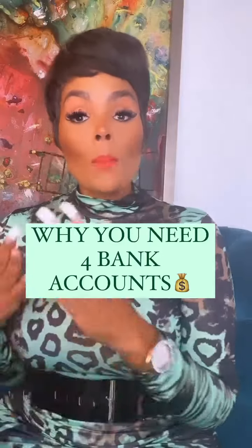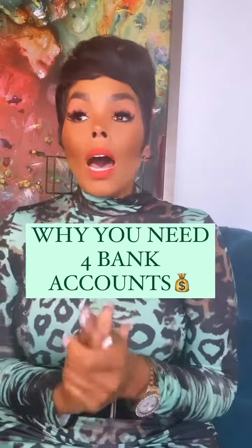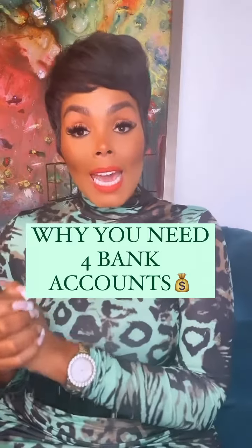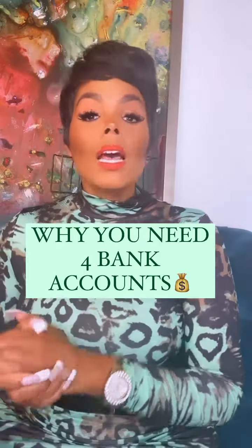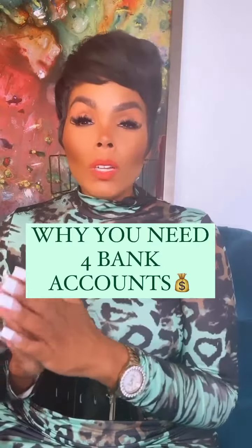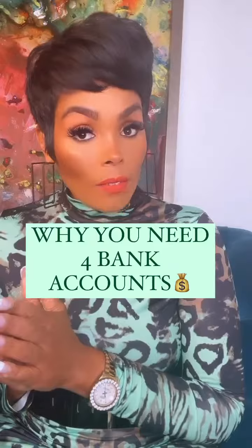The importance of having multiple bank accounts. One of the hardest things when running a business is to manage the cash flow of the business. Money's coming in and money's coming out, and we want to make sure that our account is never negative. An easier way to manage the cash flow of the business is to have the money going into separate bank accounts.